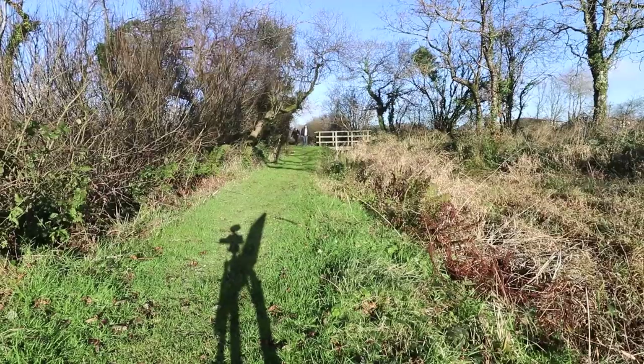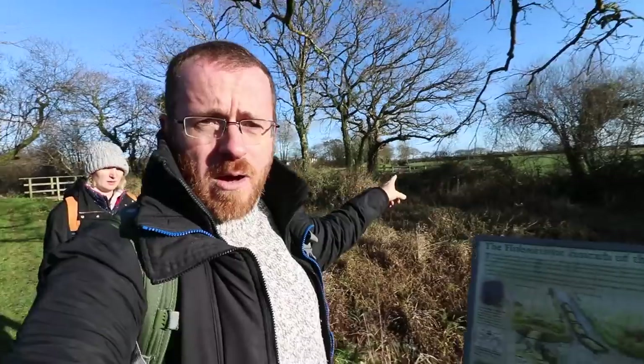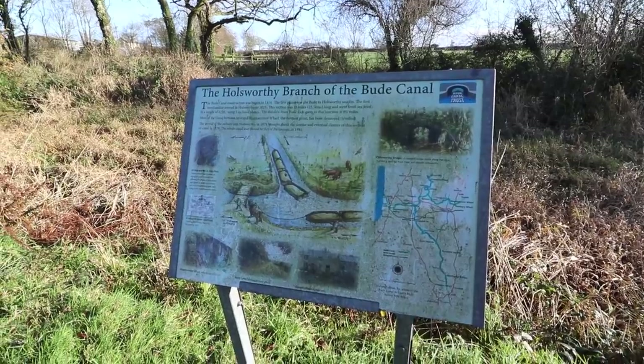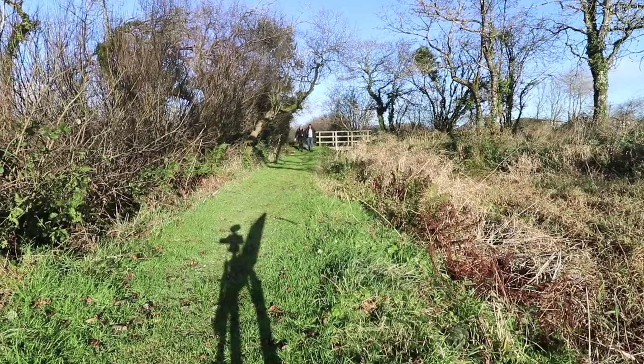We're now arriving at the first junction. This canal had four arms — we've come along the northern one, and right there is the Holsworthy branch. That was eventually what would kill this canal off. The arrival of the railways at Holsworthy around 1880 meant that the canal was no longer fit for purpose.